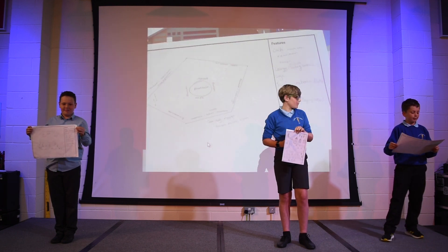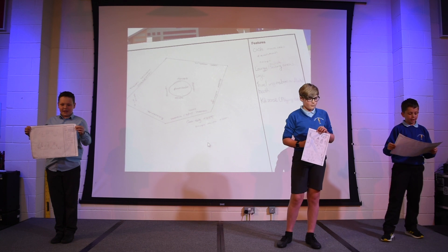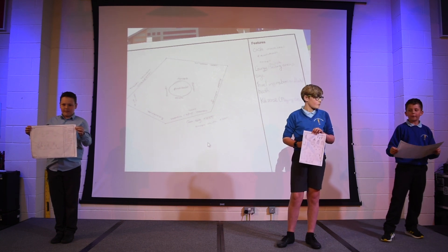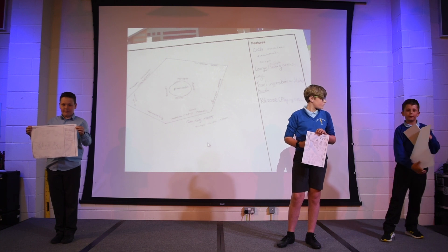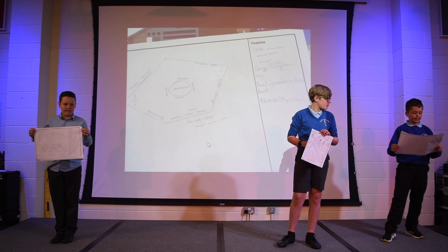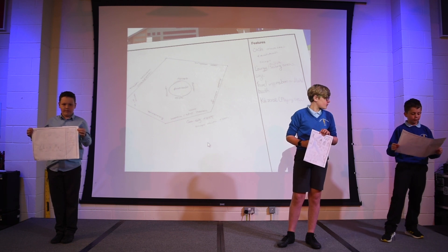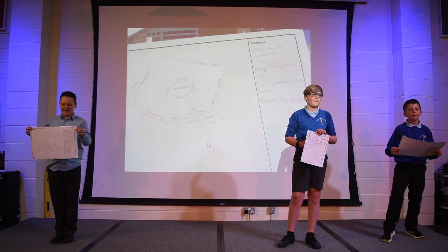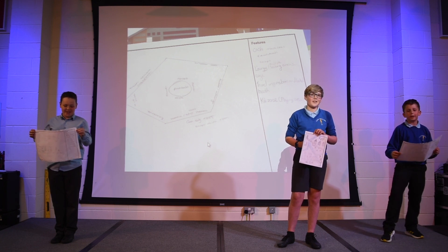First we joined ideas for the station — we had to think about benefits for all our passengers. Our final decision was this: it has shops, fountains and many more. It is not one to turn down. This is the FRT, Fast Reliable Trains.